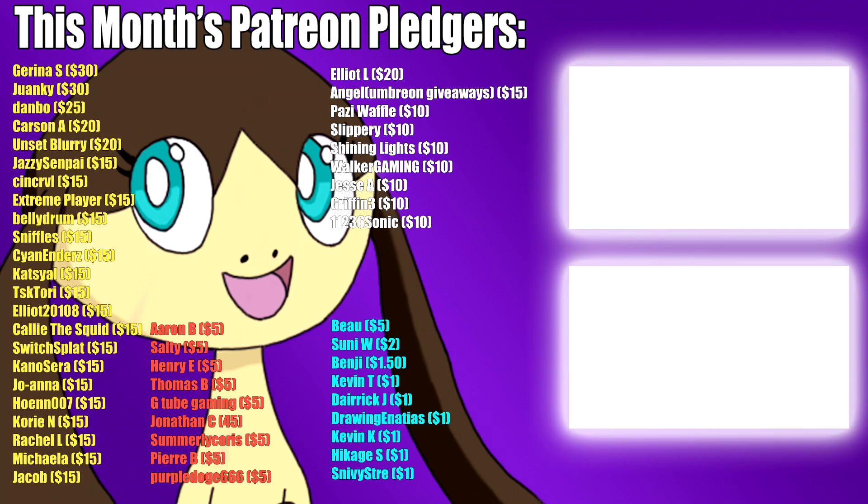If you guys liked what you saw, go ahead and subscribe to Retro Game Treasure — link is in the description, along with a discount code for a nice little discount when you order. Let me know what you think my best game was that I got out of this. Thanks for watching, and I'll see you again next month with my next box. If you liked the video, please leave a like and consider subscribing. A huge thanks to my Patreon pledgers this month, whose names you can see on screen, along with some other videos of mine I think you might enjoy. Thanks for watching, and stay tuned for more.